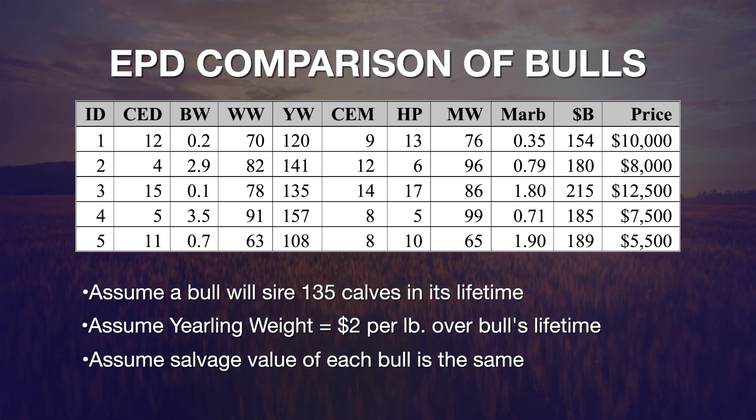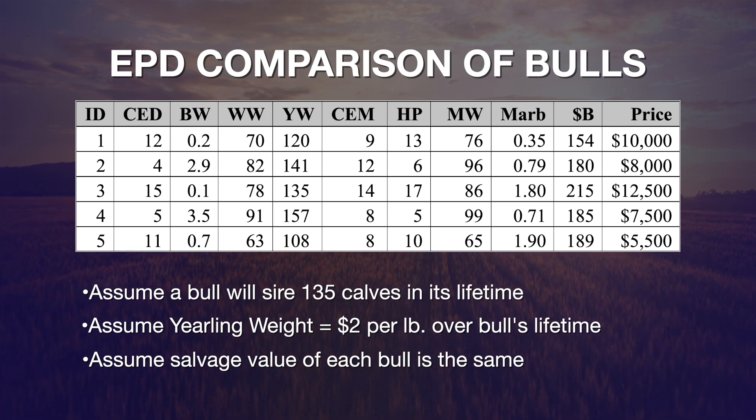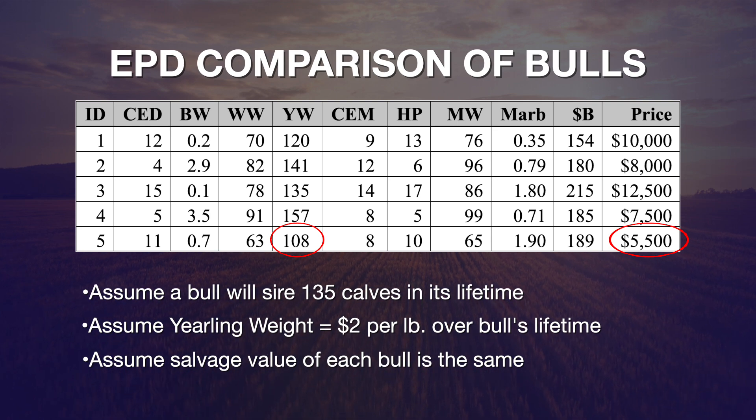Looking at those numbers on screen, we identify bull number five as the least expensive bull to purchase, with a purchase price of $5,500 and a yearling weight EPD of 108. Using bull number five as our baseline, we're going to compare every other bull on this producer's list relative to the profit potential they create or take away relative to their initial purchase price.